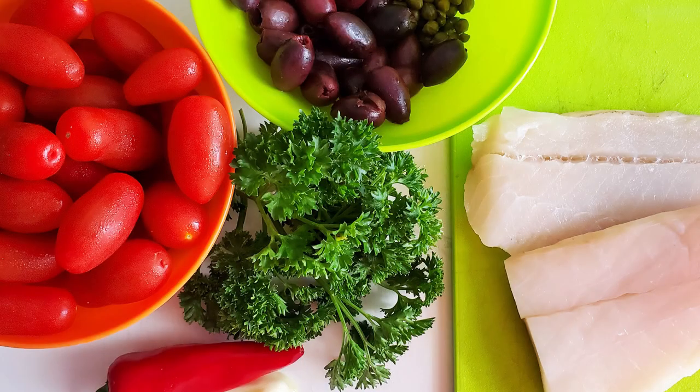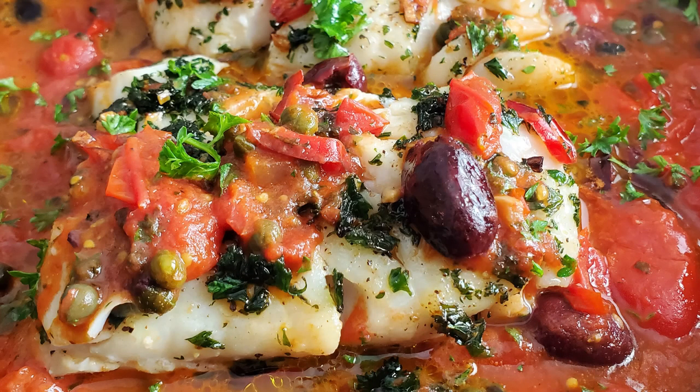Next one is codfish Livornese. Livornese style is garlic, olive oil, capers, olives, parsley, white wine, and just some good tomatoes. I used San Marzano mini tomatoes — absolutely delicious, made a wonderful dish. This is a perfect sauce for white flesh fish.